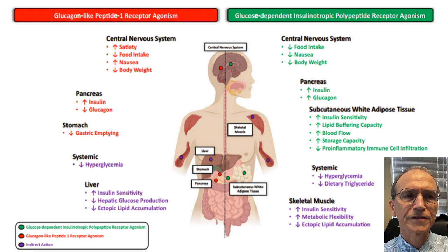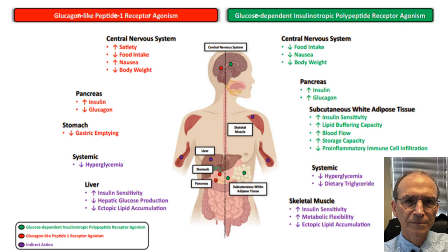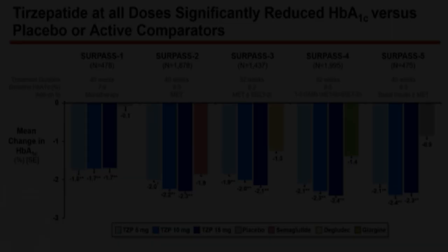What about GIP? GIP probably also has some central appetite effect and may reduce body weight in and of itself. Tirzepatide — now called Mounjaro — has effects on both GIP and GLP-1, and the GIP component makes it very unique.